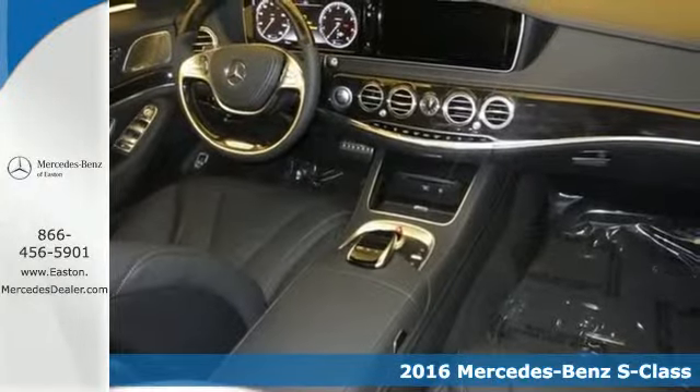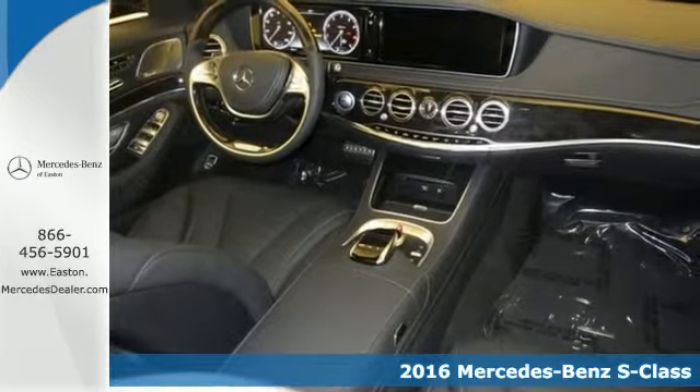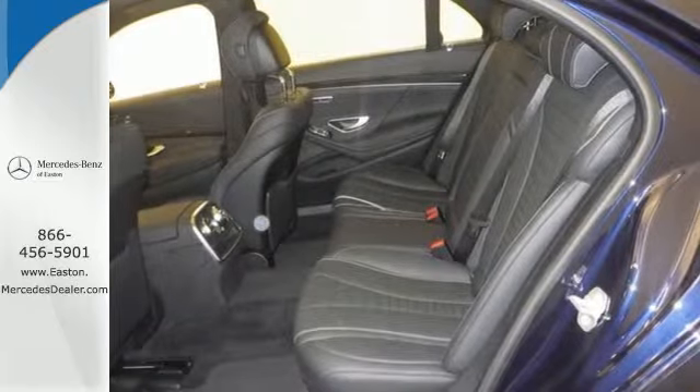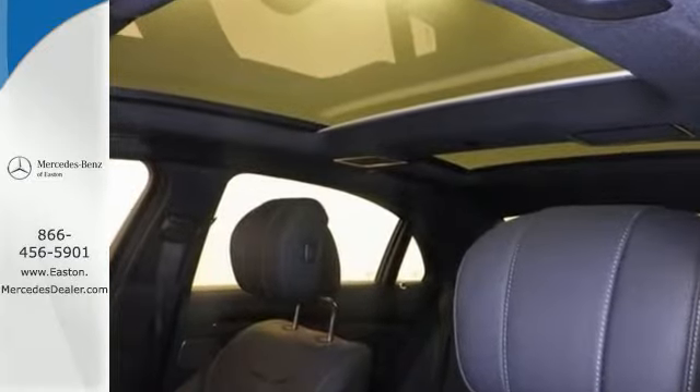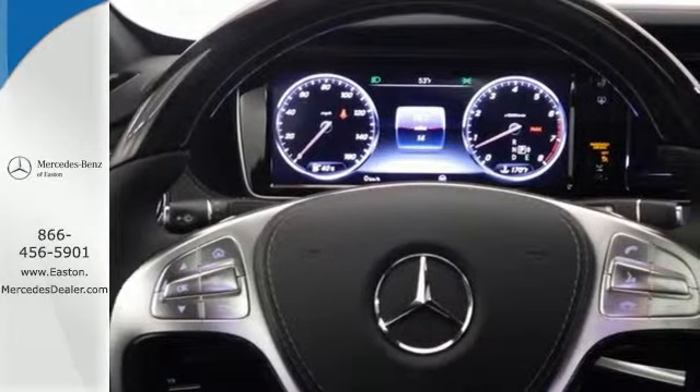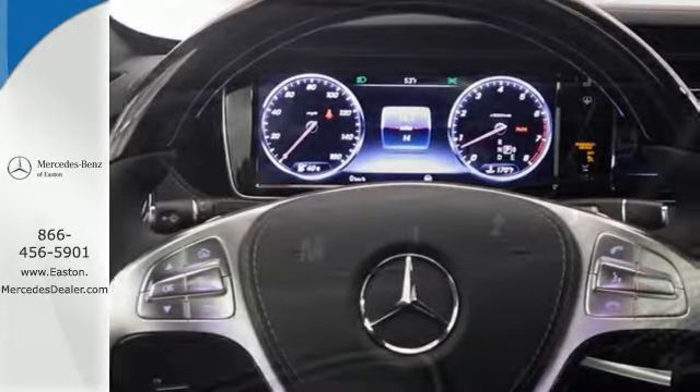Choose your involvement and your level of relaxation. The handcrafted premium look lures you inside and the innovation lights up your eyes. With dual 12.3-inch high-resolution screens, multi-color, multi-zone LED ambient lighting, navigation, voice control, and Bluetooth.